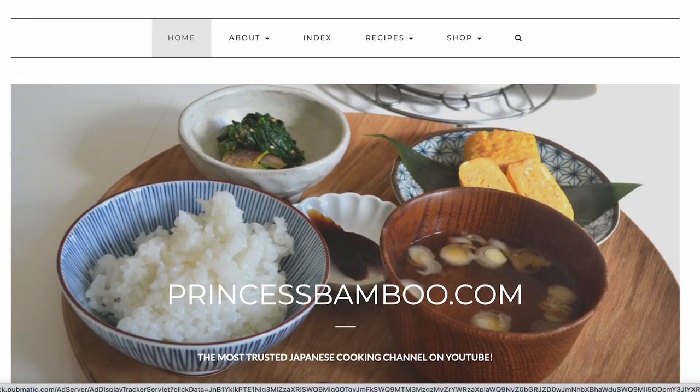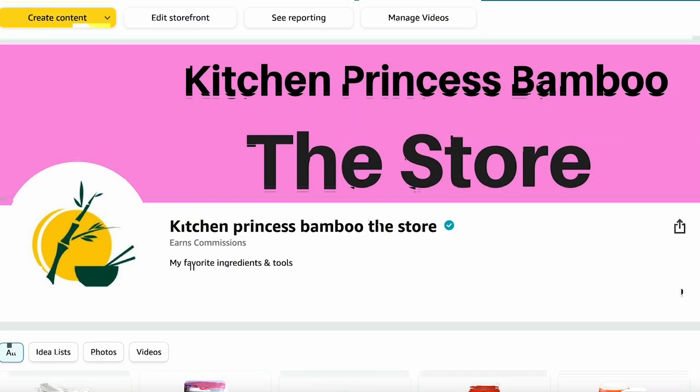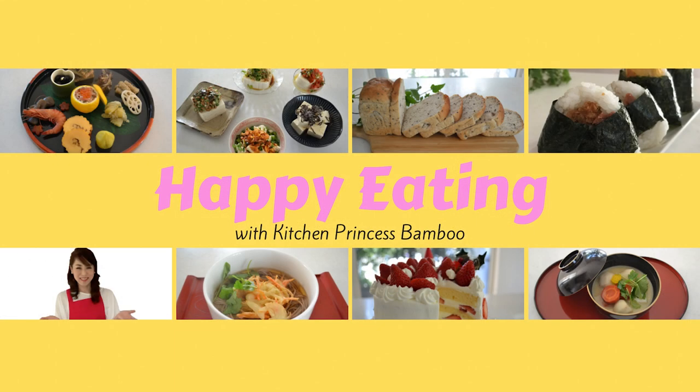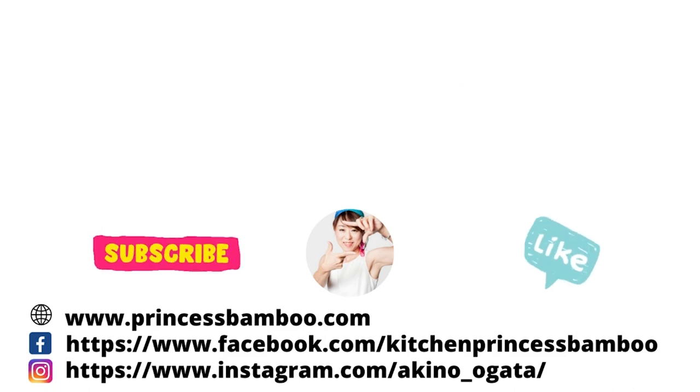Follow me on social media and tag me on your post if you give it a try. Go to my website for more information. You can find pretty much everything I'm using in my video on my Amazon store. Join my happy eating group to share your food with me.